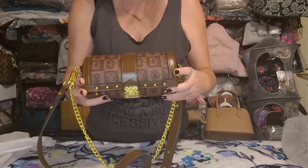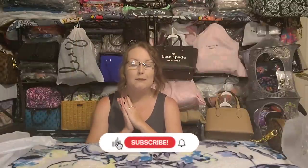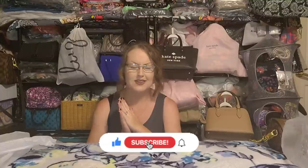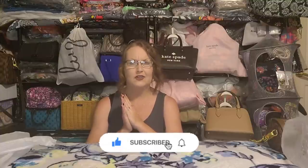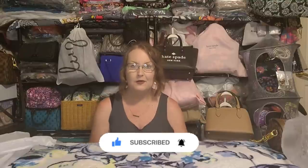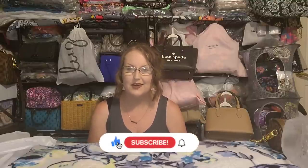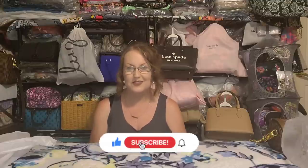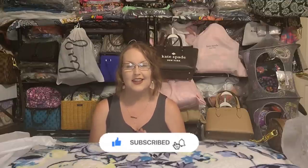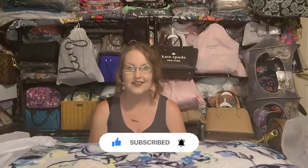That is the last bag for this haul — the little Louis Vuitton Papillon dupe. So that is everything for Part 2 of my massively huge Temu handbag designer dupe haul. I hope you guys have enjoyed this. If you have any comments, questions, or just want to say hello, please leave me a comment down below — I absolutely love to chat with y'all. Thank you so much for spending some of your incredibly precious time with me, and I will see y'all in the next one. Bye, guys!